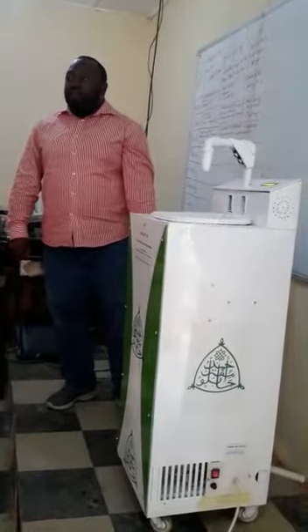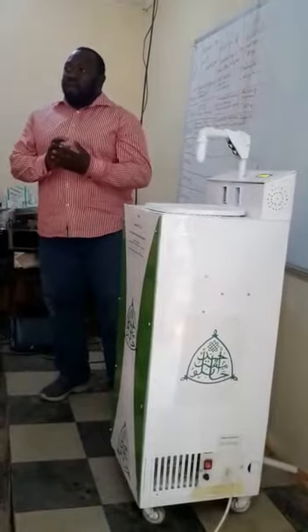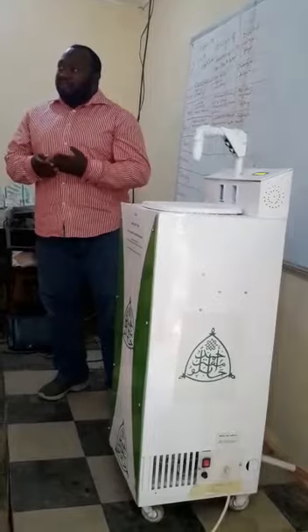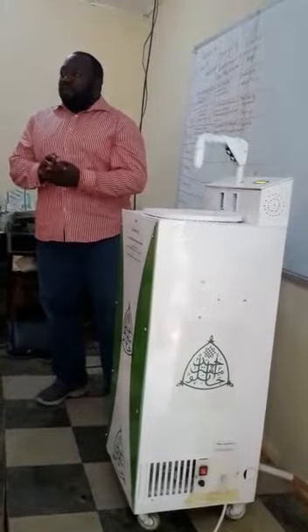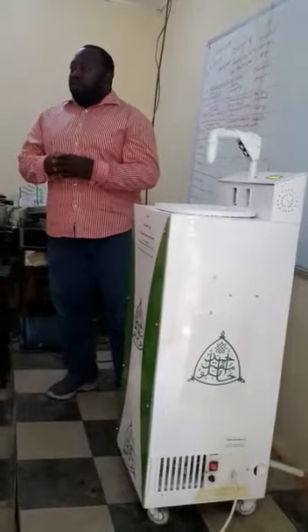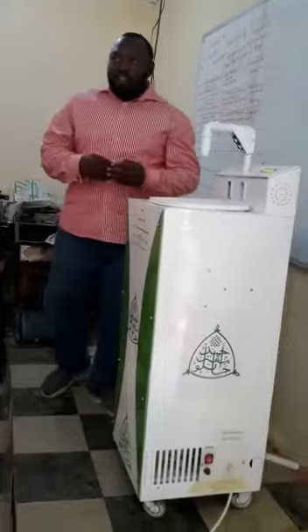The invention is a four-in-one sanitizing machine, which senses your motion, gives you soap, water, and dries your hand after wash, then gives you sanitizer to take care of any bacterial or overall infection. Let's see how the machine functions.